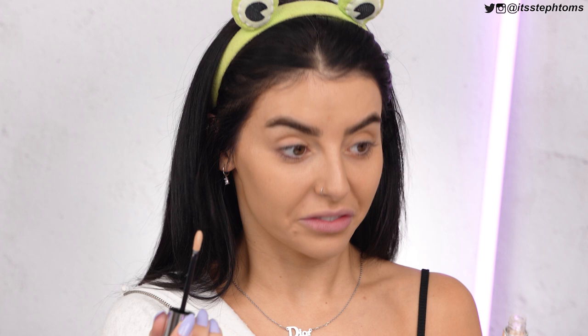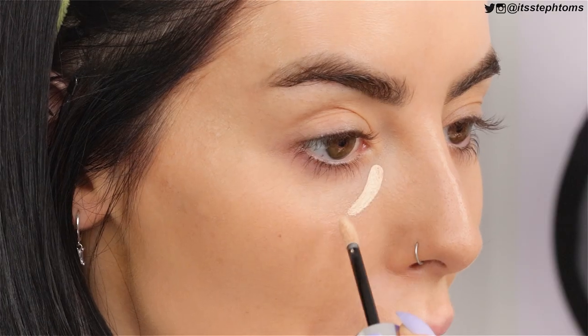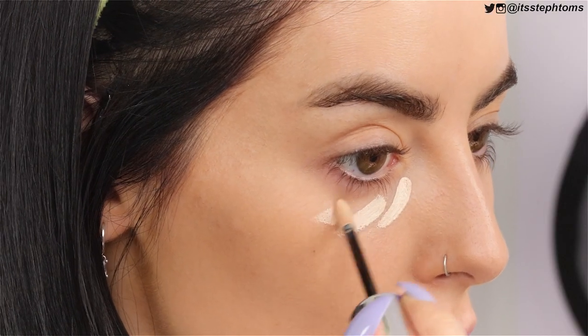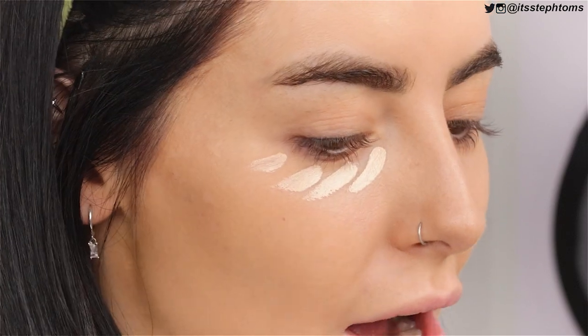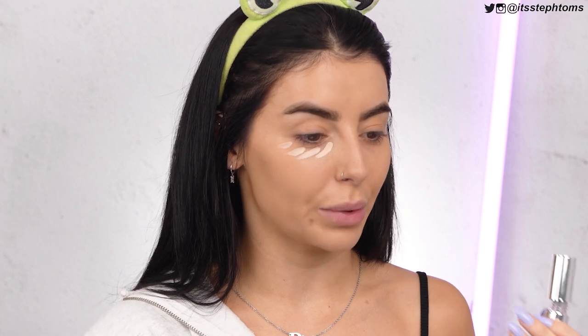Hopefully by the time I put this on my face, I'll actually go 'fuck I'm flawless.' I'm going to pop some of that under my eyes. It's quite light, and on the website based on my foundation color they said this would be a good concealer choice. It does seem a little bit fair, but you never know.